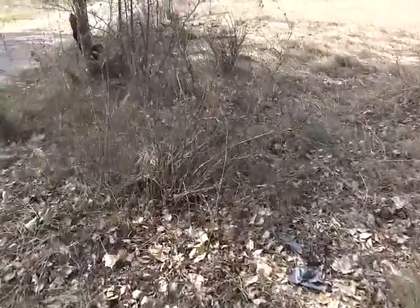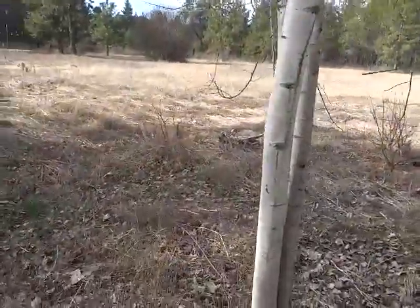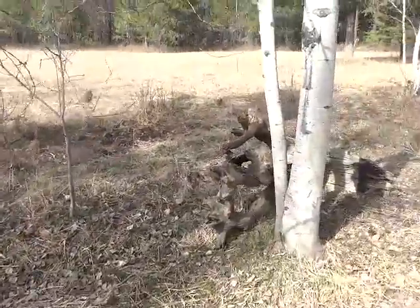My little bushes and stuff around here are starting to bud, and in my preparation to go to Alaska I've been trying to clean up my yard a little bit because I won't be here for months.